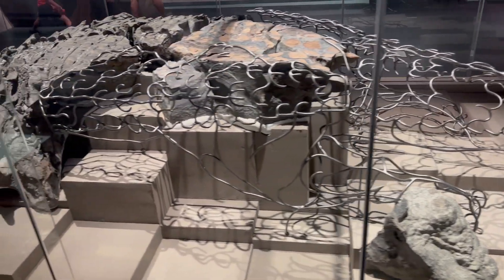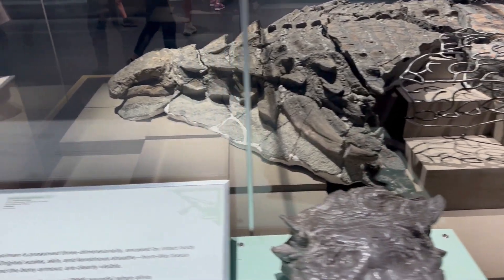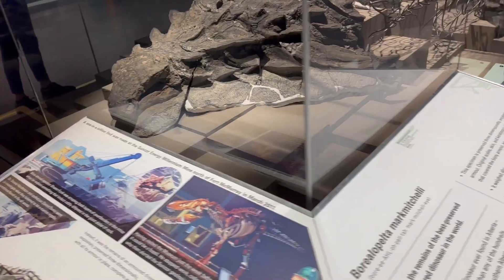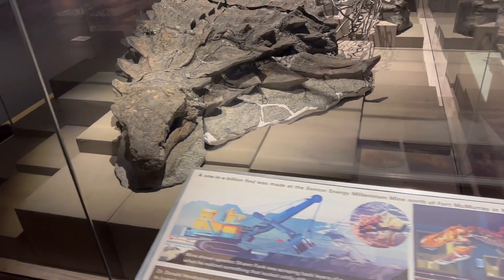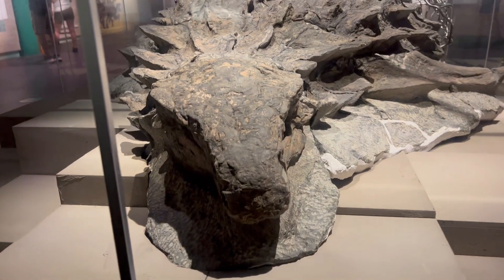Borealopelta has been dubbed the dinosaur mummy, and if you ever get the chance to see it in person, you will understand why. The quality and preservation of this dinosaur is phenomenal and unlike any that has been found before.